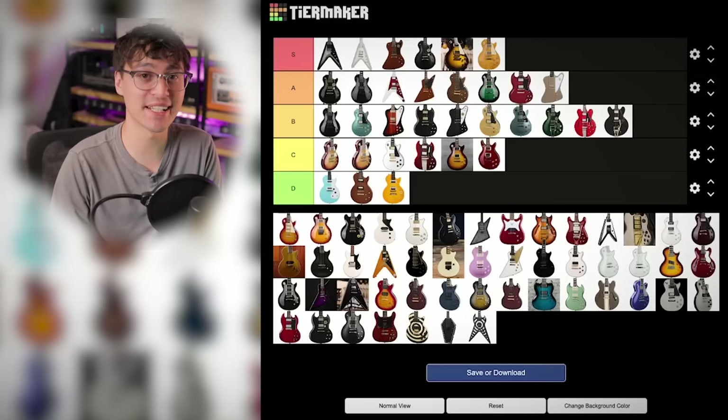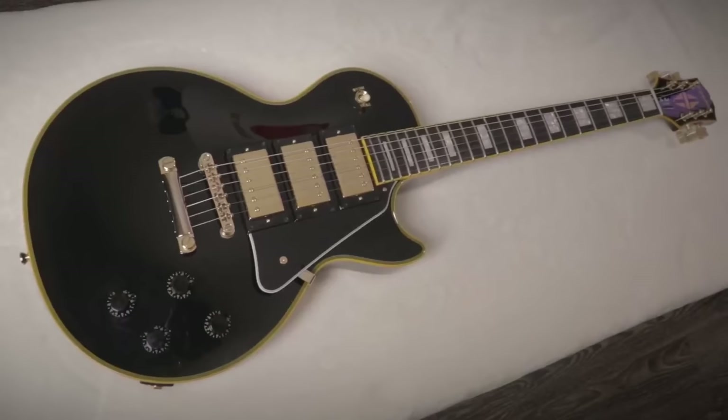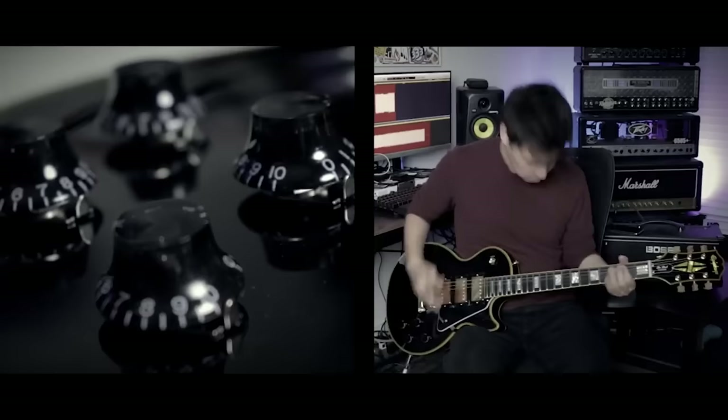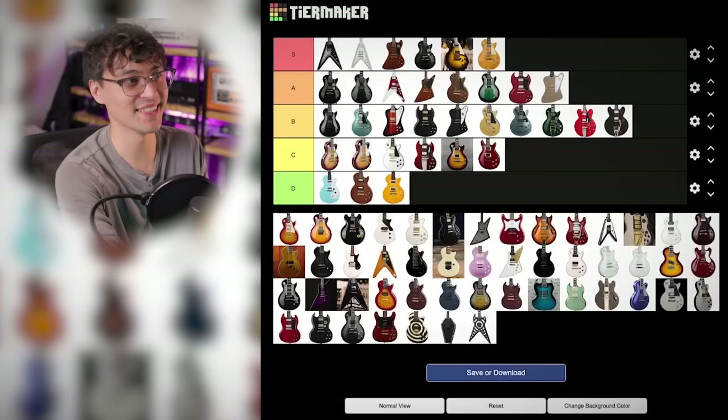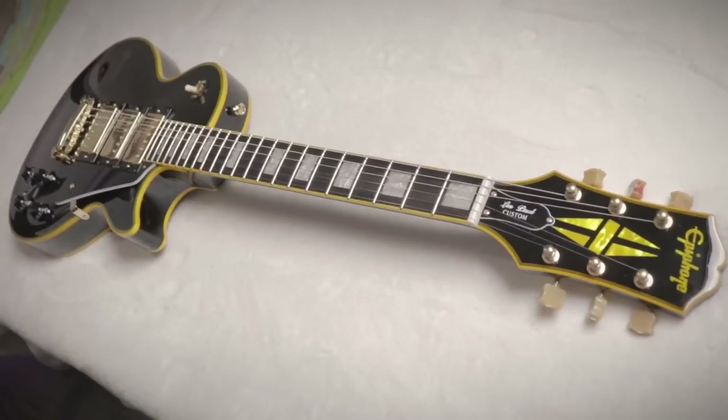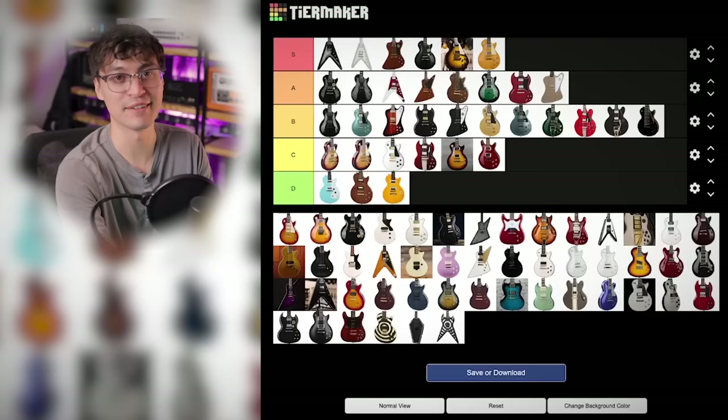One Joe Bonamassa signature that did not come with Gibson pickups is his Black Beauty. That's such a shame because a three-pickup Black Beauty Les Paul is awesome. Epiphone used to make one, but it came with a rosewood board — this one is ebony. As a Les Paul fanatic, I'm still going to put it in B tier. The yellowed faux-aged look to the binding and the big headstock diamond was really cool.